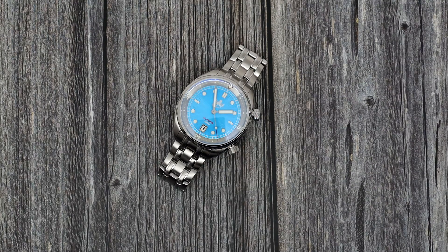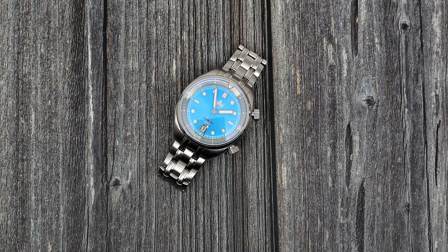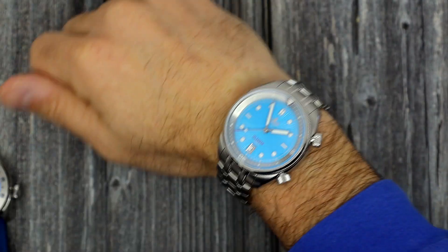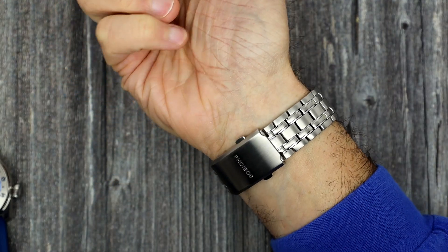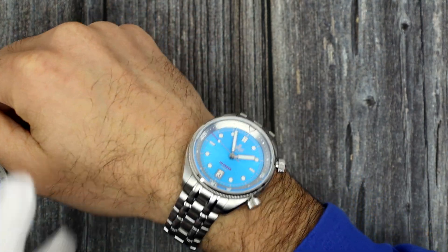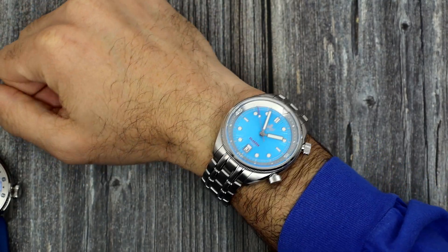I'm going to try it on because it's already sized. I just have to take off my JFK. I'll be honest, I have been wearing this because it's sized and it's mine. And there you go — fits beautifully, amazing color. Love it. As I said, this is already sized for my wrist, so there are plenty of extra links. Probably a 7¾ to 8-inch wrist is what it's going to fit, no problem.